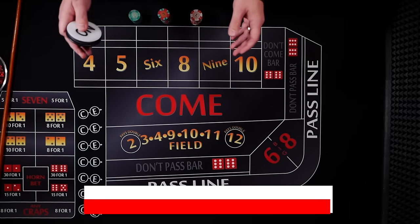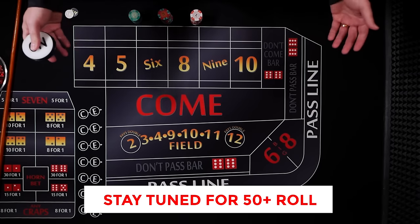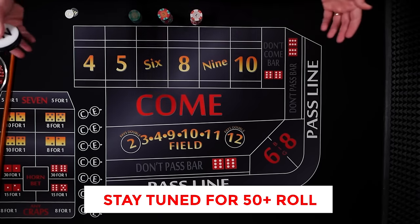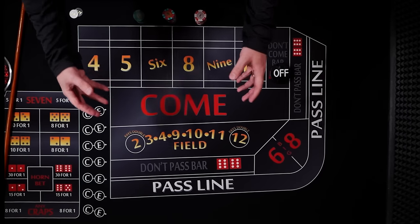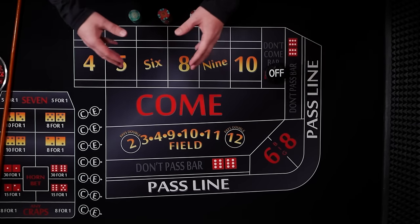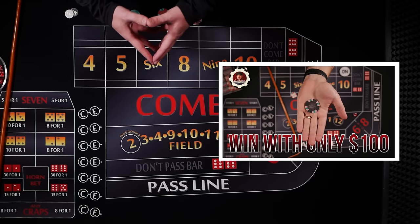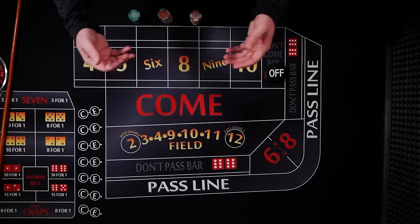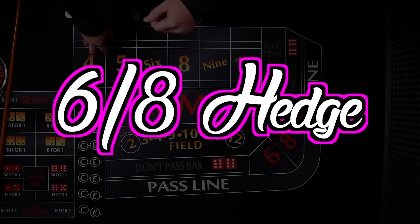How would you like to win at craps with very little money? Maybe you're a low roller, a beginner, or maybe you only have a hundred dollars left and you still have a full day left in Vegas. Well, in this strategy I show you what to do. Today's video is a strategy I posted almost exactly two years ago today, and it has been my most popular strategy by far — over 400,000 views. This strategy is called the 6-8 Hedge.